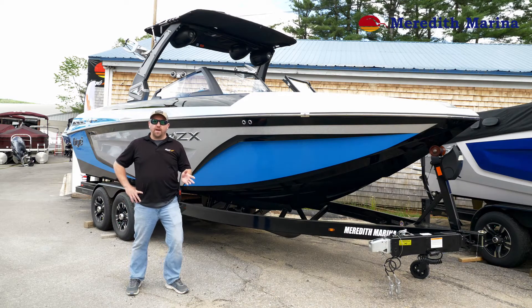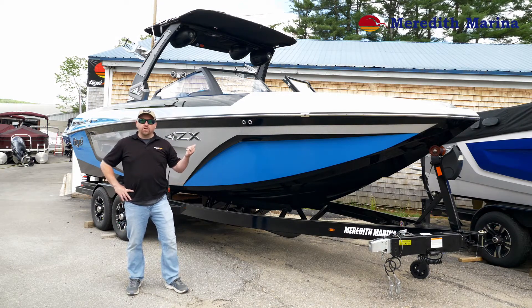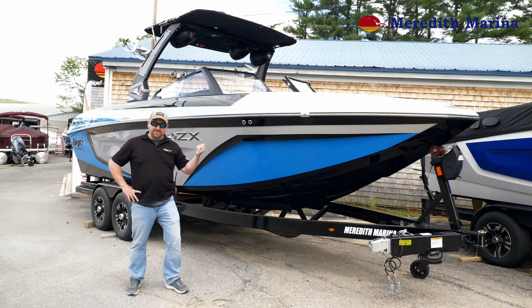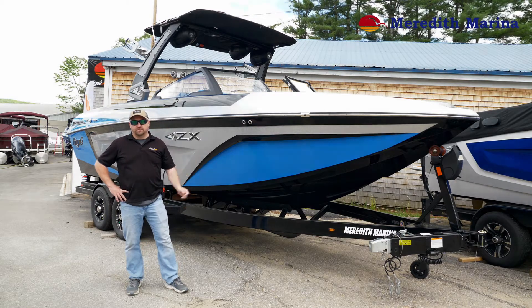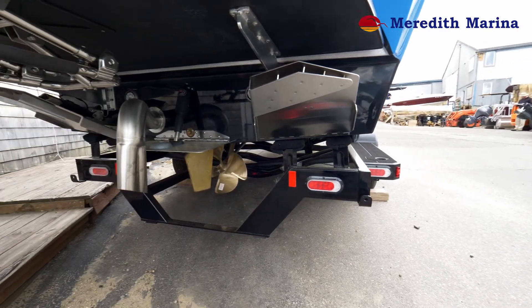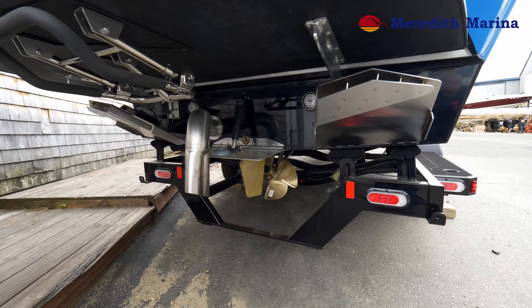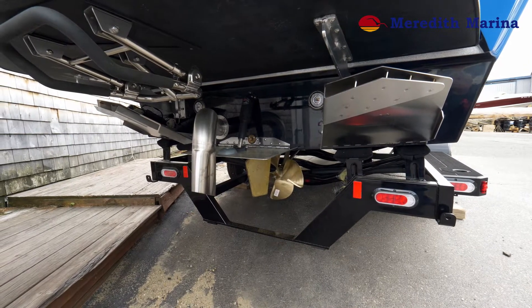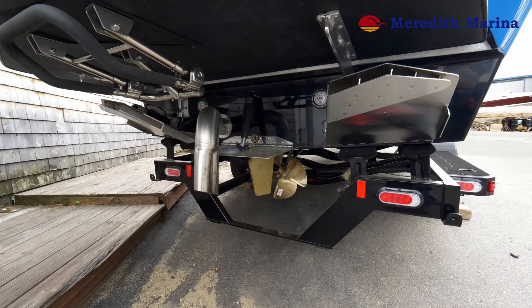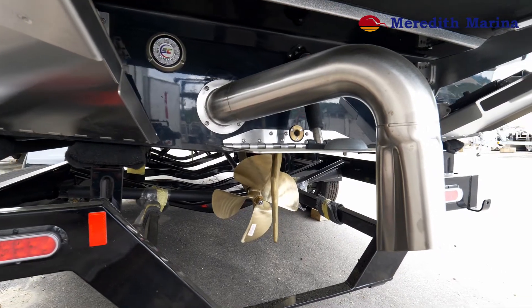Hey everybody, Travis Williams here — I'm the sales manager at Meredith Marina. Behind me is the 2020 25 ZX. Let's check out the features of this 19-person seating capacity beast of a wake surfing boat. This is the all-new 2020 TAPS 3T by Taiga Boats, which integrates with the TAPS Go system. 3,000-pound actuators and all-new surf plates make a super clean and monstrous wave out of the 25 ZX.